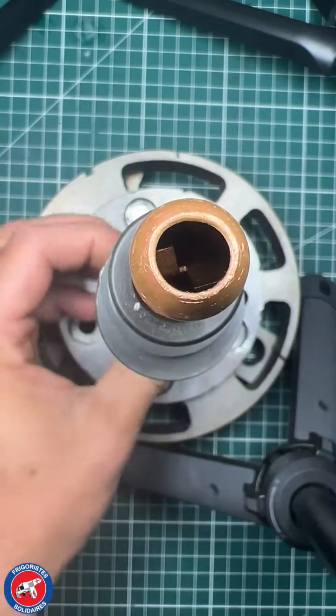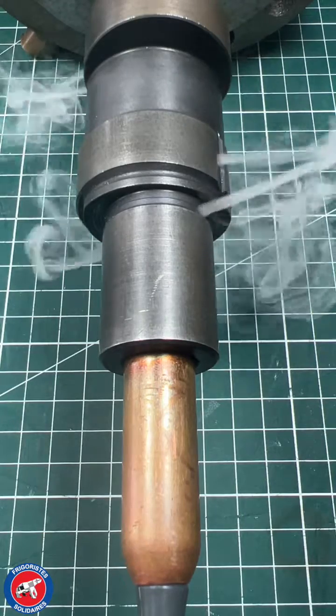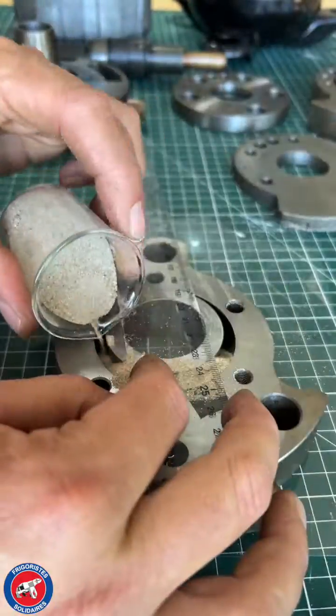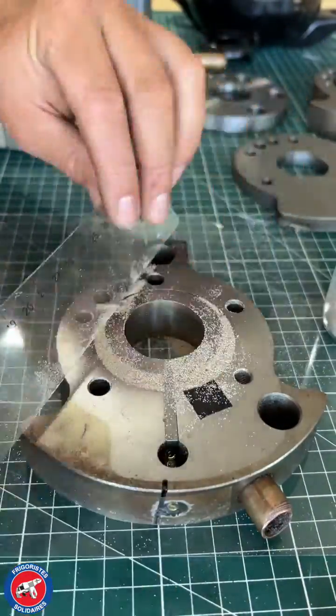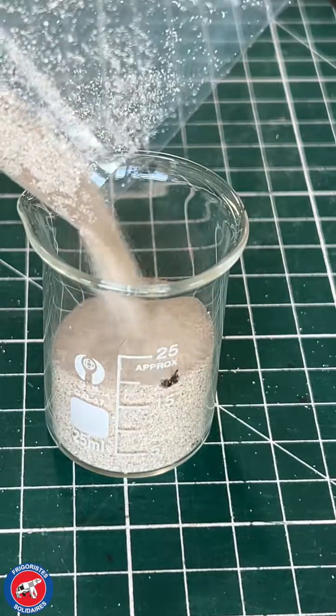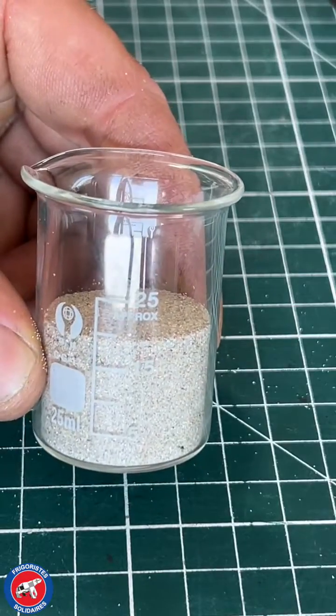A propeller is placed inside the shaft, immersed in the oil, and used to pump and lubricate the moving parts through channels leading to injection ports. The displacement of the first stage is 20.8 cc, therefore a swept volume of 4.5 m³ per hour.